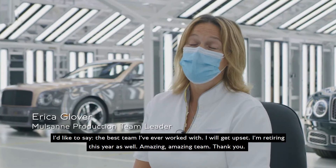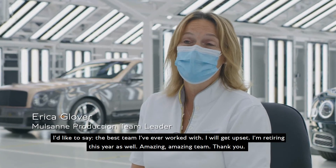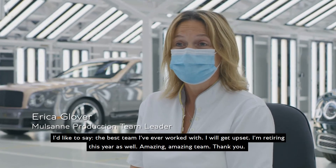I'd like to say — best team I've ever worked with. I will get upset. I'm retiring this year as well. So, yeah — amazing. Amazing team. Thank you.